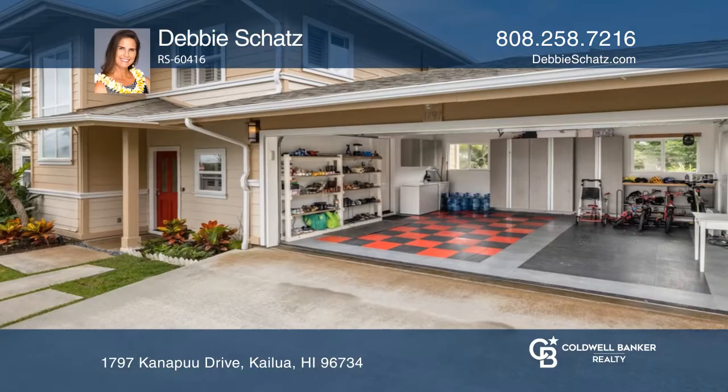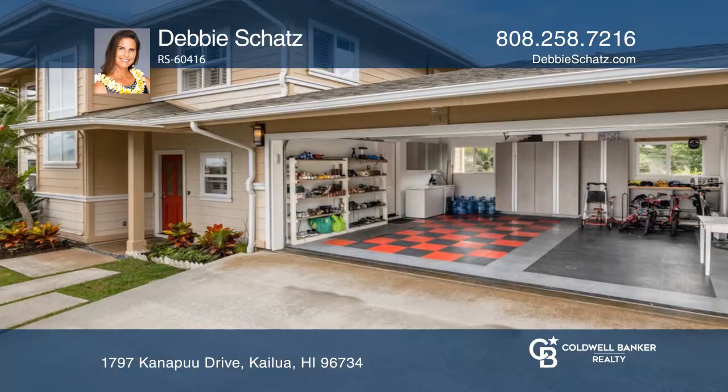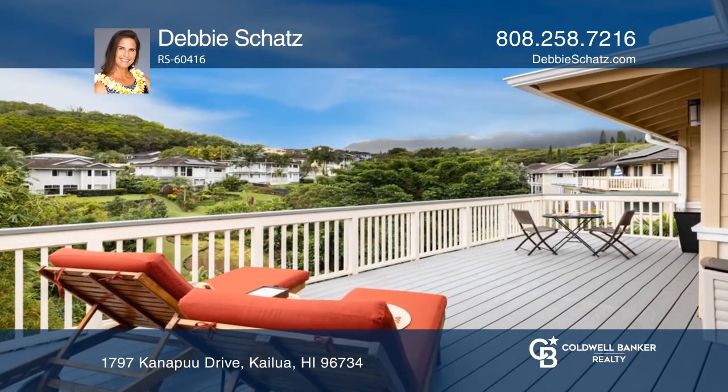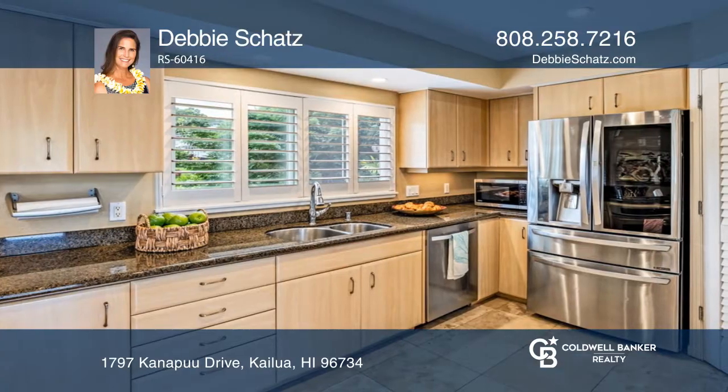Located in Kailua Bluffs, this three-bedroom, two-and-a-half-bath home features an oversized garage, a covered deck off the living room, and a deck off the master with Ko'olau mountain and garden views.